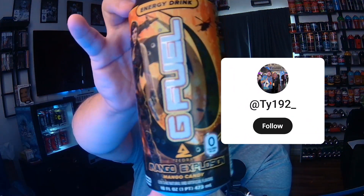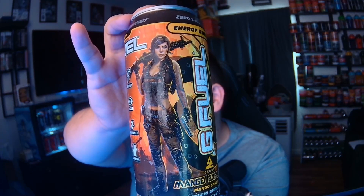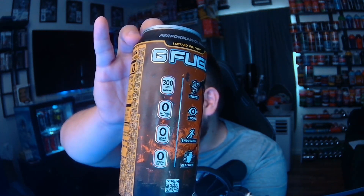Let's get this up here — Mango Explosion. You've got the mango candy, the Alexandra logo, and Alexandra in the G Fuel tactical suit — she looks like she can kick ass in COD and in real life. This is a sample not for sale, zero calories, 300 milligrams of caffeine, zero sugar, zero artificial colors. You've got choppers in the background, and it's a limited edition energy, focus, endurance, and reaction can. It's a super neat can and I'm blessed to finally get my hands on one.